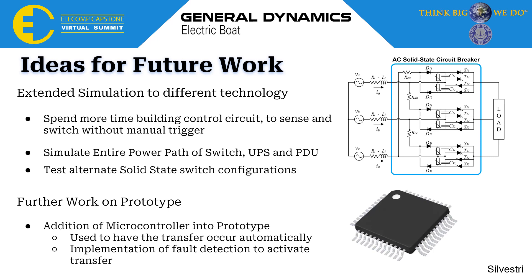Although we claimed we met our anticipated best outcome, there is work that could be continued on this project. First is the extension of simulations to different technologies, such as modeling the entire power path including UPSs and PDUs — the capability for this in Simulink is definitely there. We could also spend more time building a bigger control circuit, as we only had a partial control and sensing circuit. We could also test alternative solid-state switch configurations, such as a circuit with current commutation ability. For our prototype, the addition of a microcontroller would be very beneficial to automatically detect faults and switch, as well as to troubleshoot and ensure everything runs smoothly.